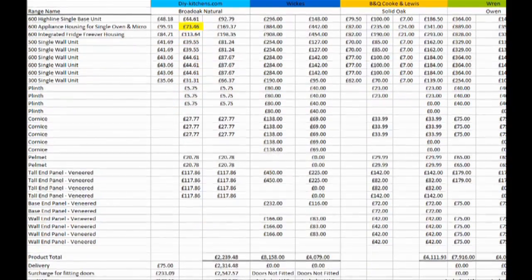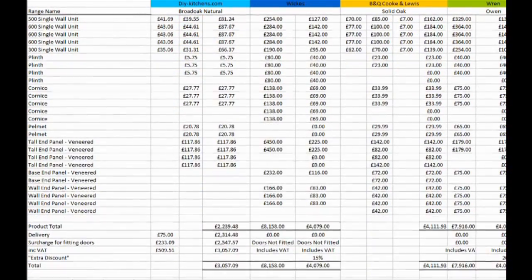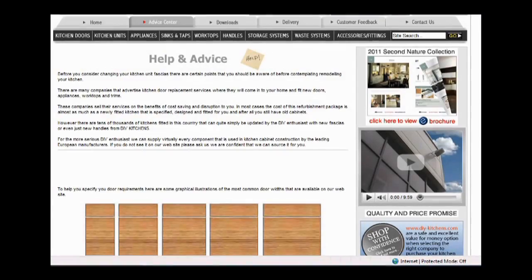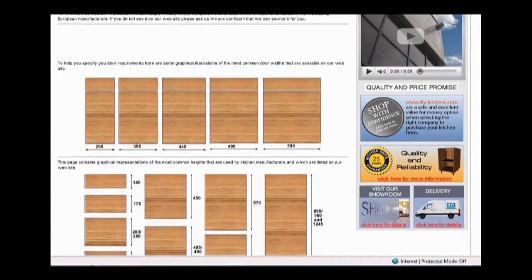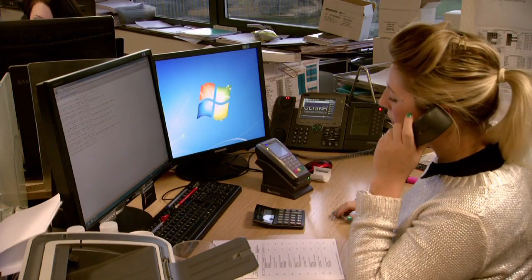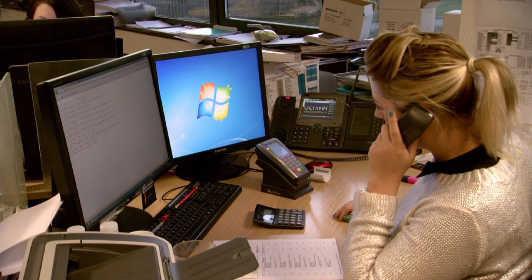We even include a price comparison section that shows how we compare to some national DIY chains. But remember, it's showroom quality that you buy at DIY Kitchens. Throughout their website there are articles, hints and tips to help you decide what's best for you, and technical advice at the end of the phone if you need a little extra help. Spend time browsing the site to see different door styles or unit options. There's a very clever section called the Style Your Own Kitchen Tool that will give you a sneak preview of exactly what your kitchen is going to look like before you purchase it.